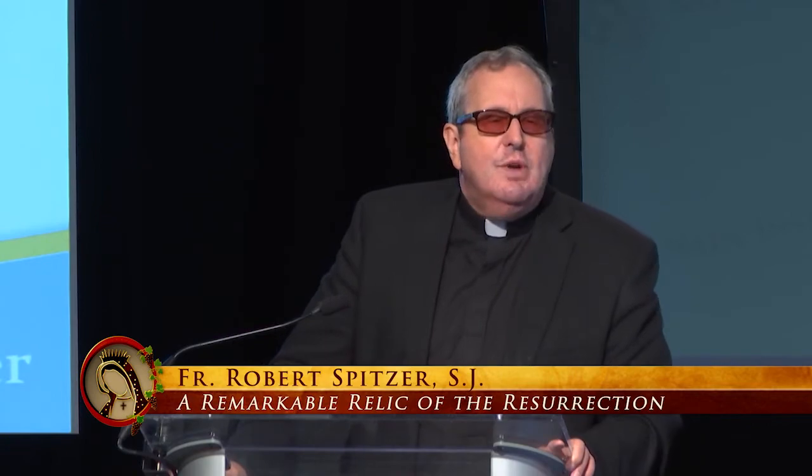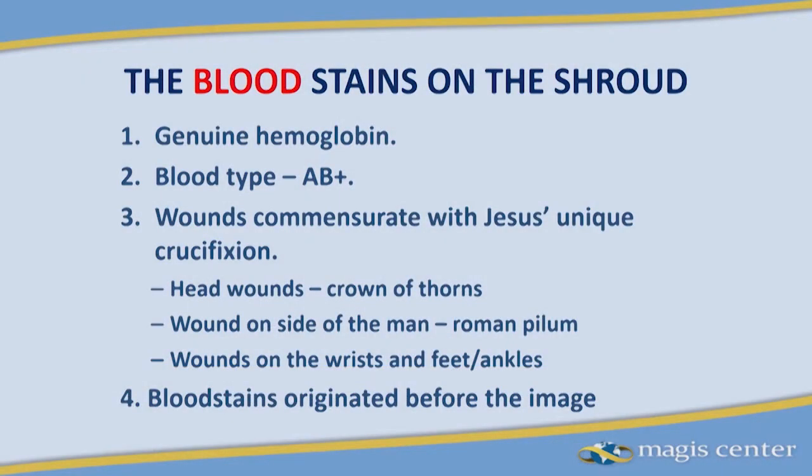We'll never get a pure DNA sample because people have been touching this blood over the years, contaminating the DNA sample. But there are other unusual characteristics about the blood. The unique crucifixion of Jesus: the Gospels describe a very unique crucifixion, not one common to Roman criminals. First of all, Jesus was wearing a crown of thorns.